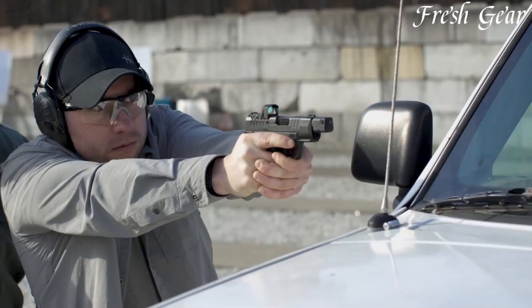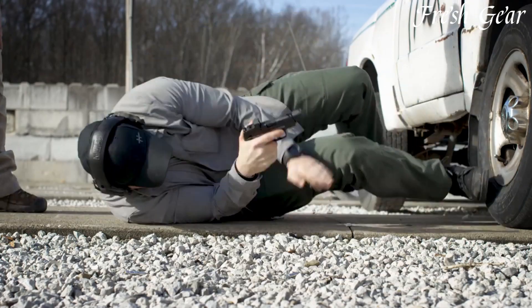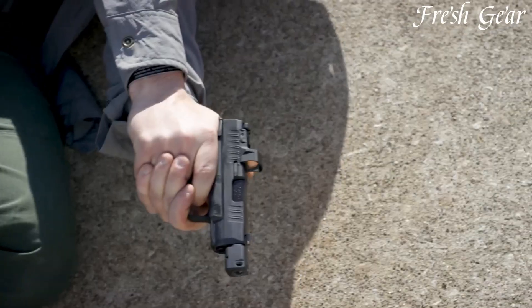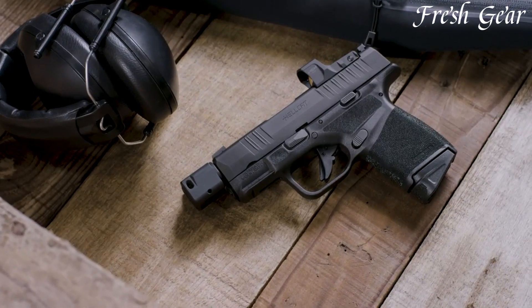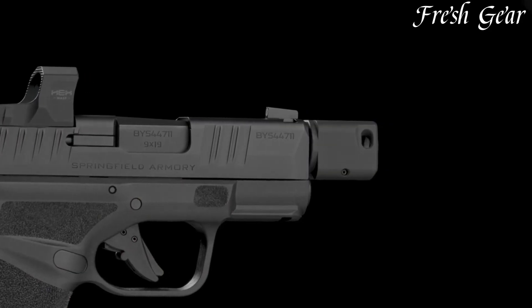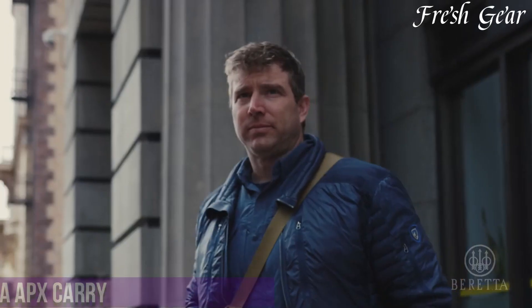With its reliable operation, enhanced features, and impressive capacity, the Springfield Armory Hellcat RDP 9mm is a top choice for those seeking a compact and capable handgun for self-defense purposes.